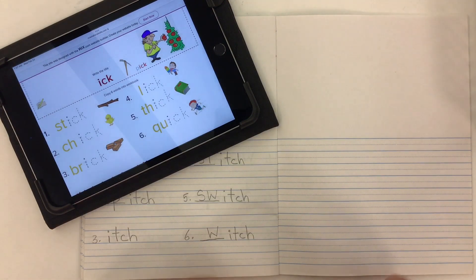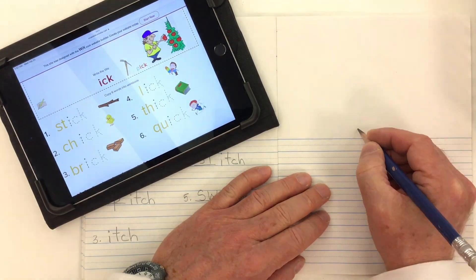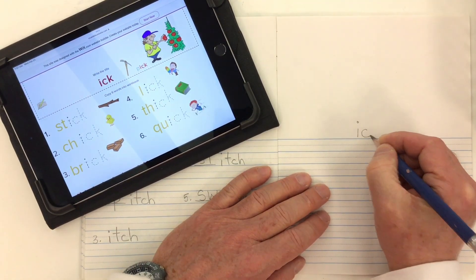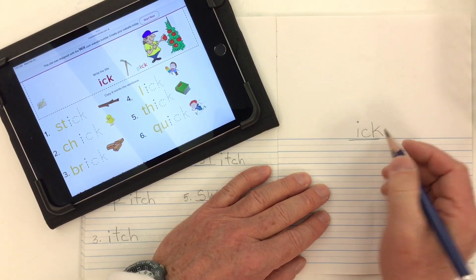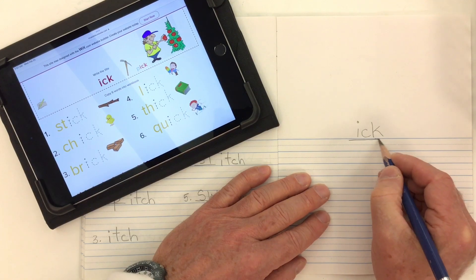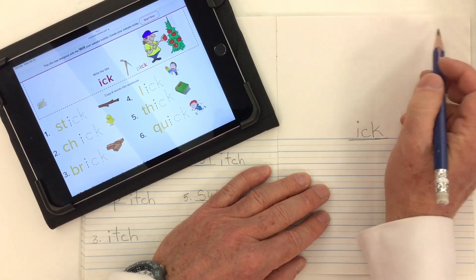This week for our spelling word endings we're going to look at the word family ending of ICK. K and CK together just goes K, so we have the ending ICK.